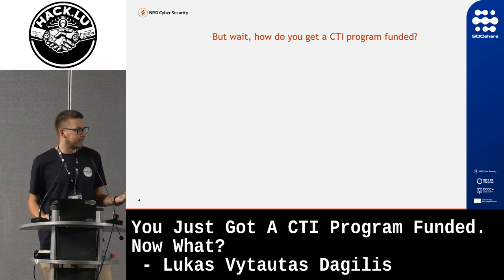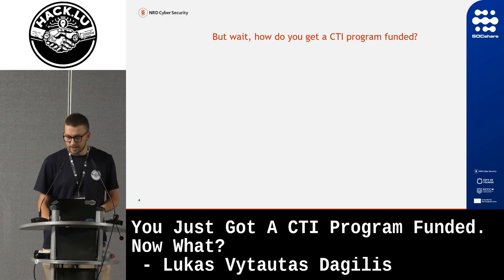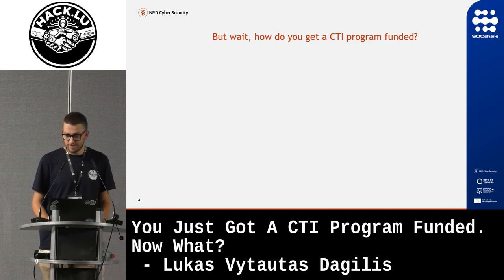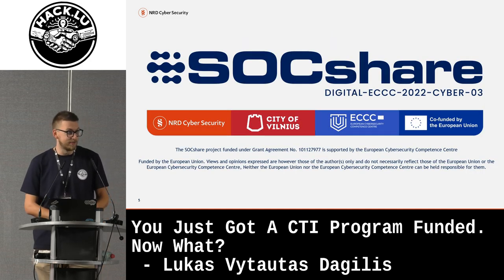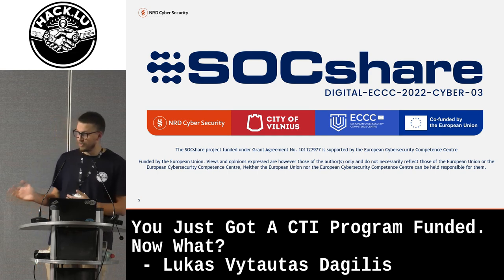How do you get a CTI program funded? Everyone says CTI is a cost sink — what do you do? Honestly, it fell into my lap. Our CEO filled out some project funding applications. I have to say thank you to the EU for co-financing our project StocShare together with the European Cybersecurity Competence Center. Any views expressed are my own, not theirs.